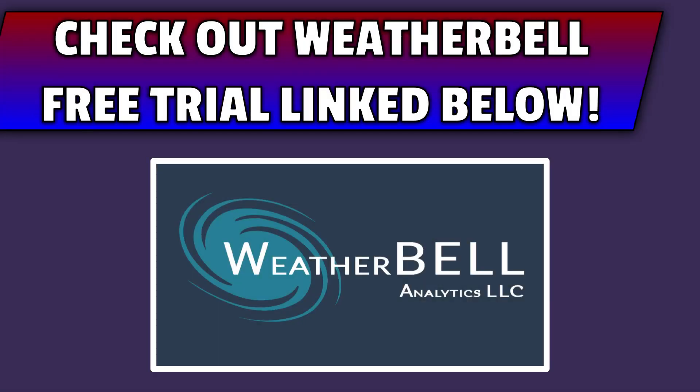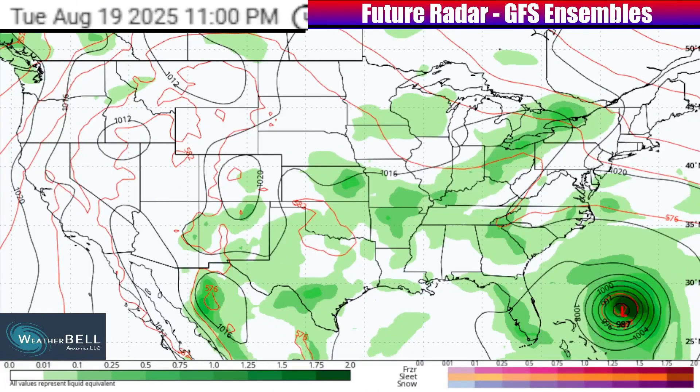Before I dive deeper and discuss the front in more detail, here's a quick reminder that many of the model maps I use are from Weatherbell. Let's take a look at the GFS Ensemble blended guidance future radar for the coming days using the presentation displayed by the Weatherbell model maps.